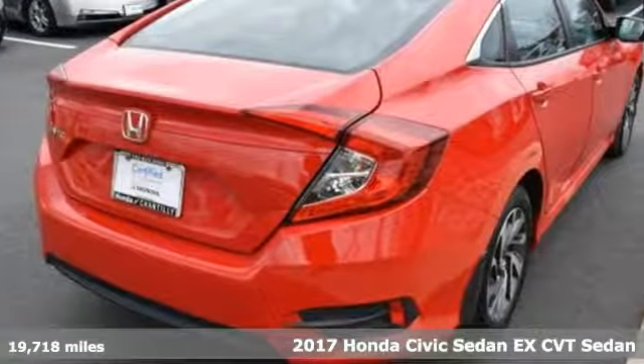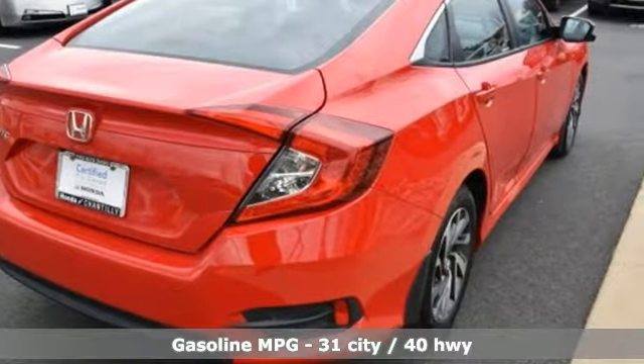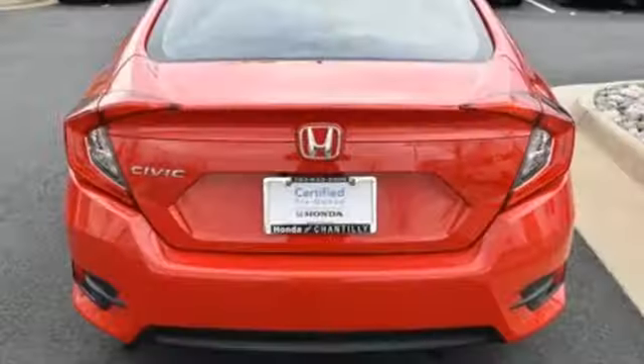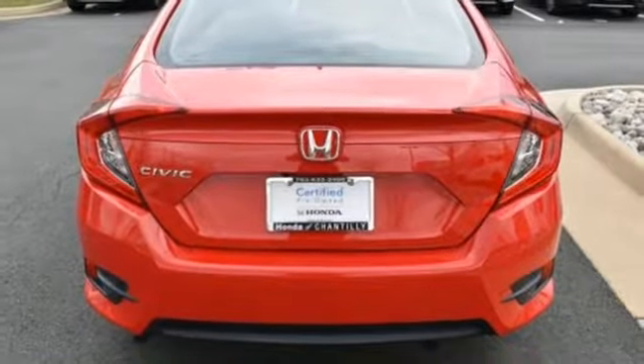A great vehicle is comprised of great features like these: external memory control, doors and push-button start proximity key, manual tilting steering column, remote engine start, and manual telescoping steering column.